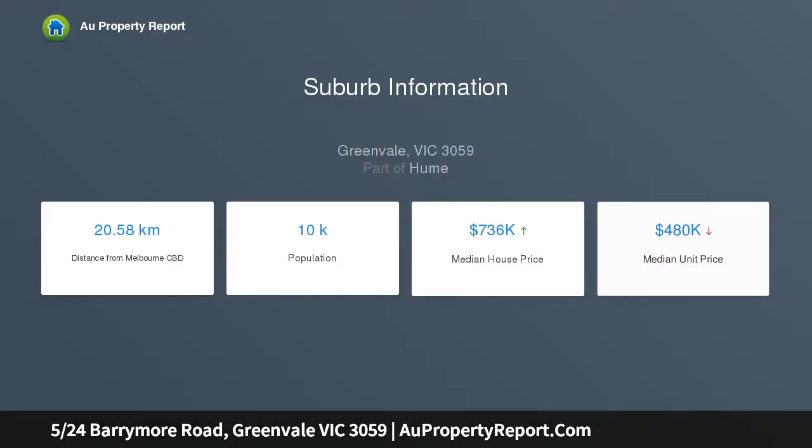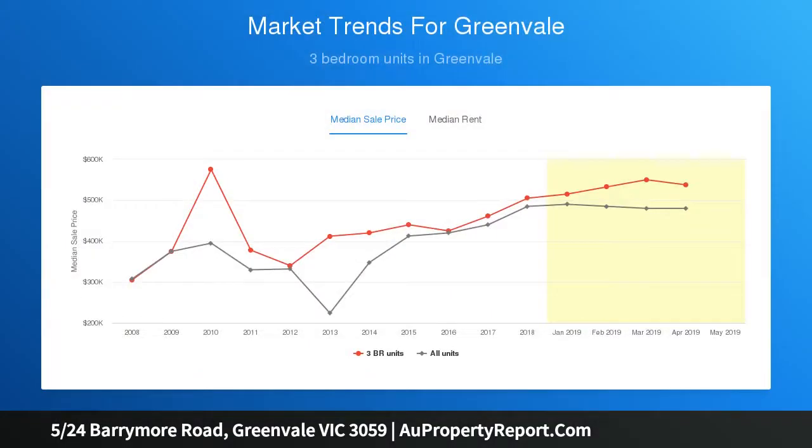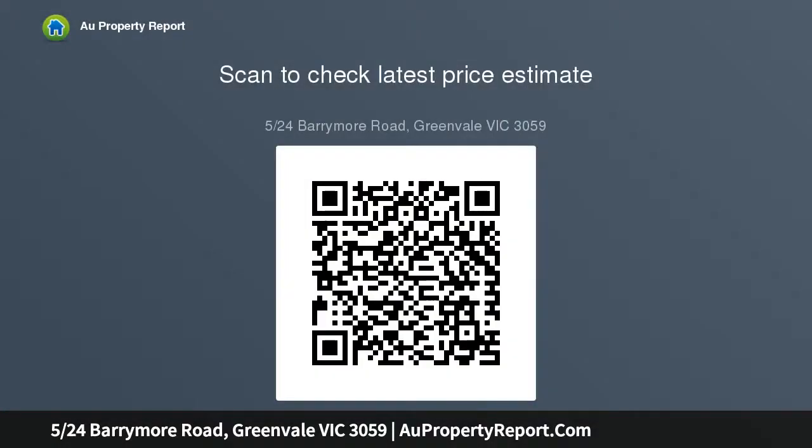Saturated by natural light, the spacious floor plan consists of two separate living areas including a large formal lounge and spacious open-plan tiled kitchen meals area, three large bedrooms with built-in robes — one downstairs — bright central bathroom, separate laundry, two toilets and a grass courtyard.